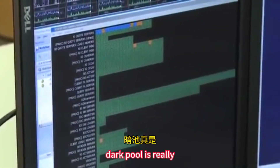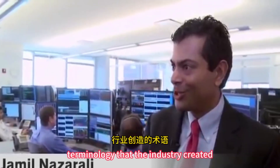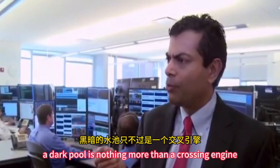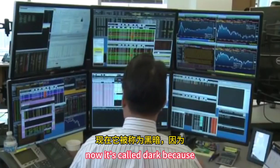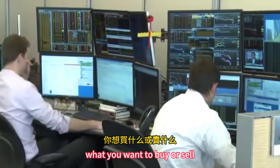"Dark pool" is really an unfortunate terminology that the industry created. A dark pool is nothing more than a crossing engine. It's called dark because the whole market doesn't know what you want to buy or sell.